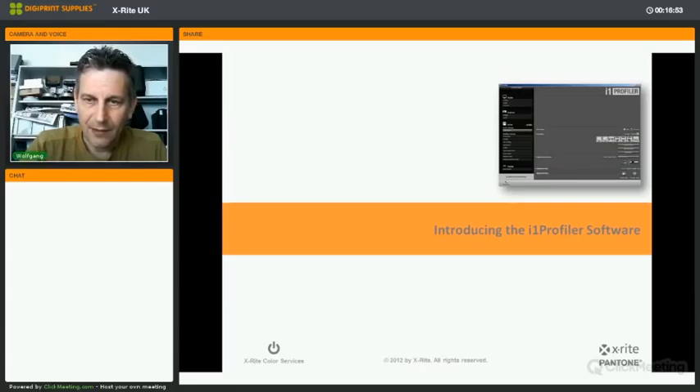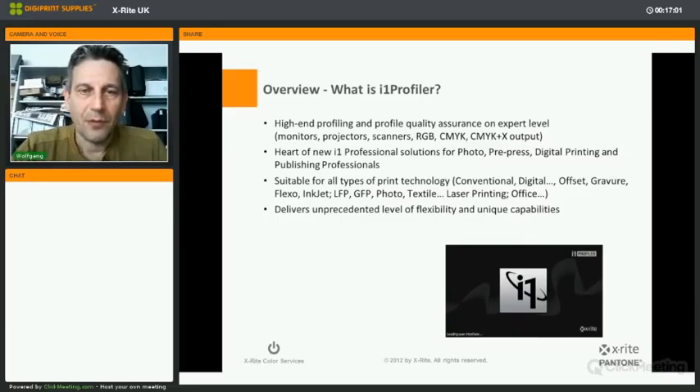Now let's introduce the software. i1 Profiler is the high-end profiling and profile quality assurance tool at an expert level. It can profile monitors, projectors, scanners, RGB, CMYK, and CMYK plus additional spot color output devices. It is the heart of the new i1 professional solutions for photo, pre-press, digital printing, and publishing professionals. It is suitable for all types of print technology: conventional printing, digital, offset, gravure, flexo, inkjet, large format, photo, textile, and laser printing — a wide variety of publishing processes.